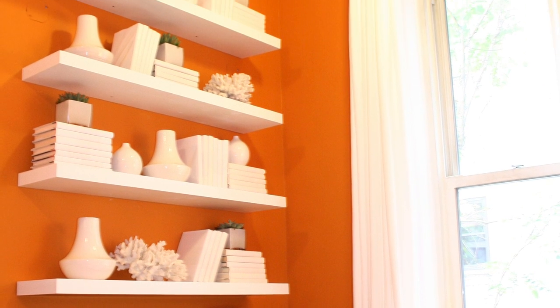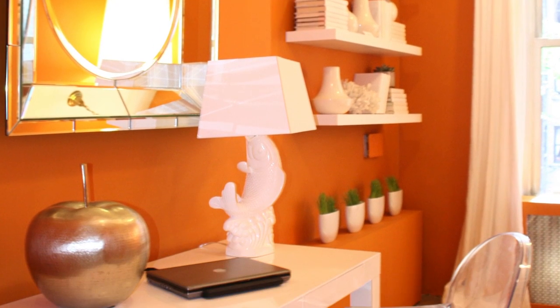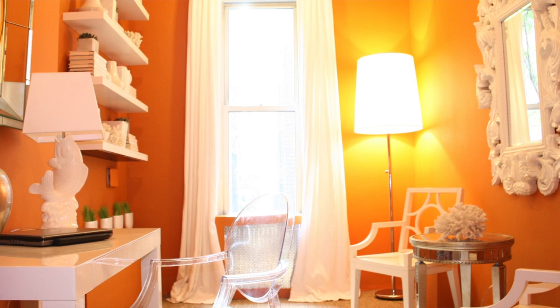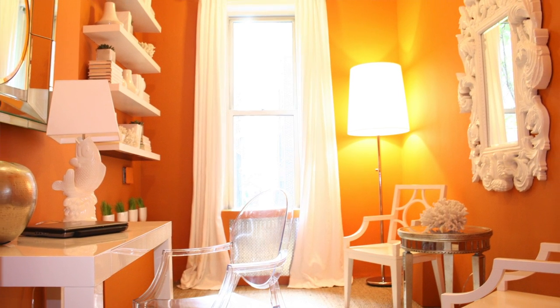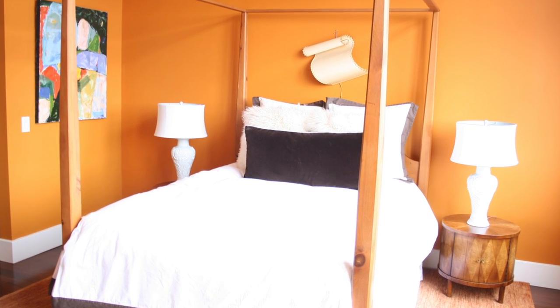To me, pairing pure white or even all black is a wonderful way to decorate an orange room. In this master bedroom, I paired the orange walls again with white, but also brought in other warm colors.